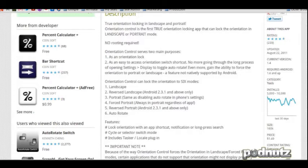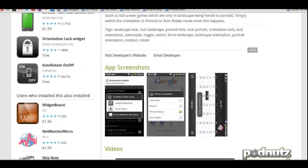The impression I get is you have it in landscape mode, hit the lock, then hit the app. I wonder how that would work. I don't know.